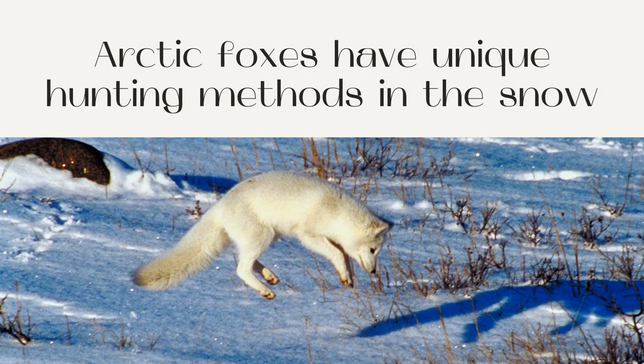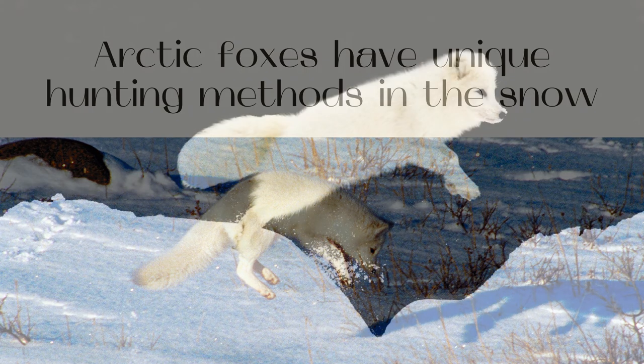Arctic Foxes have unique hunting methods in the snow. Foxes in colder, snow-covered climates have adapted to unique methods for hunting. They count on their hearing to listen for prey and burrow in the snow where they cannot be seen. Scientists have recently discovered that they use a unique method of triangulation between the magnetic fields, which helps them locate and pounce deep into the snow to recover their prey.